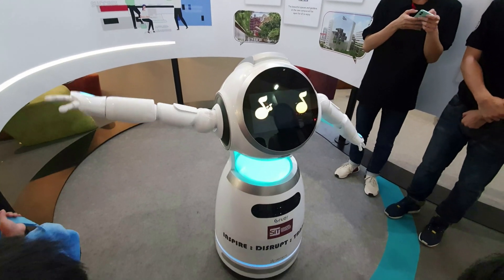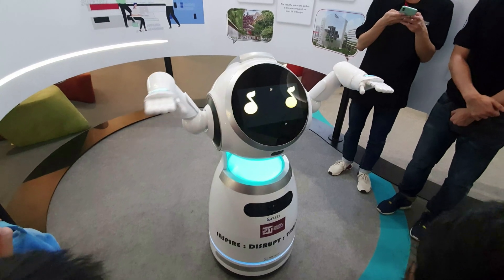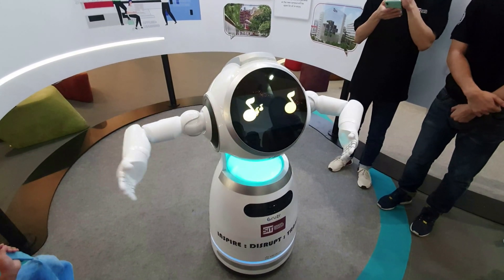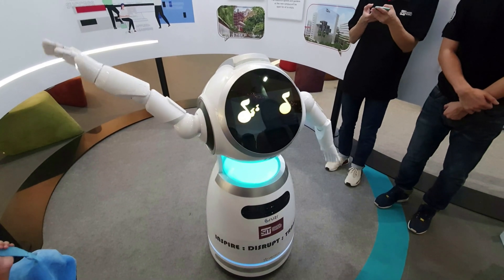For 360-degree movement, Grusr uses abrasion-resistant and quiet omnidirectional wheels to move smoothly and stably, while being able to turn in any direction instantly.